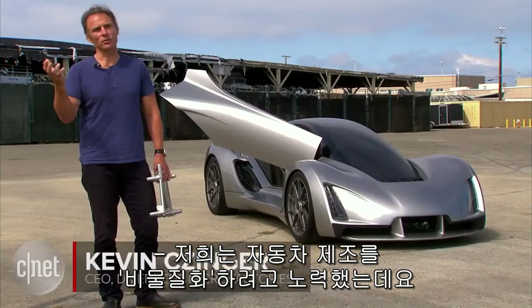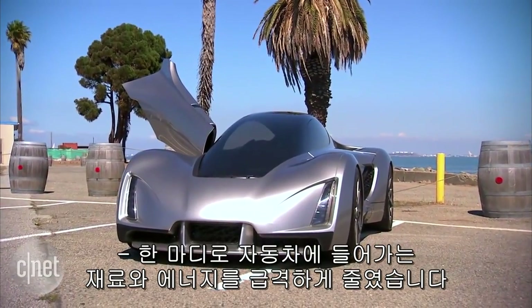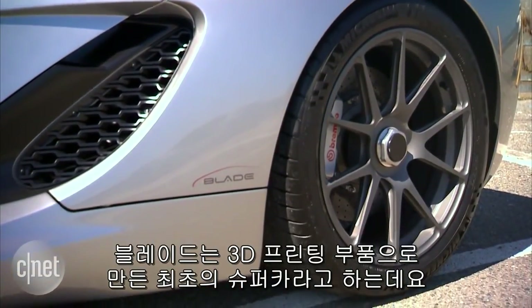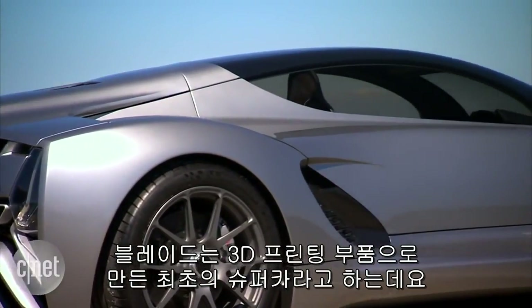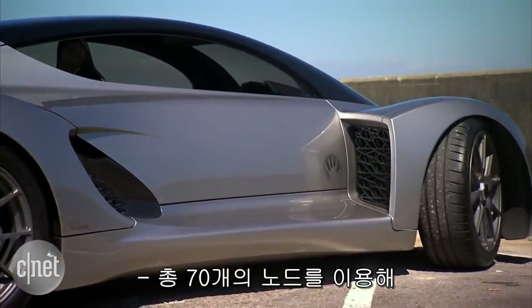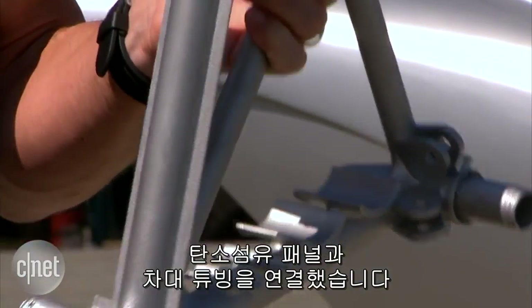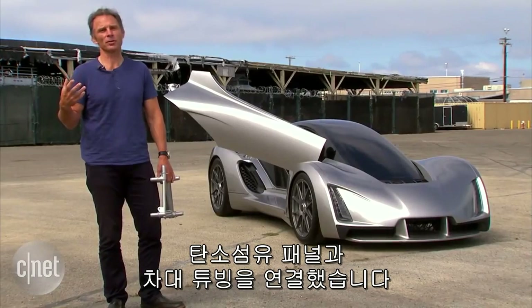What we've tried to do is dematerialize auto manufacturing, meaning radically reduce the materials and energy that go into a car. The Blade claims to be the first supercar made from 3D printed components. There are 70 structural nodes that are used to connect carbon fiber panels and tubing for the chassis.